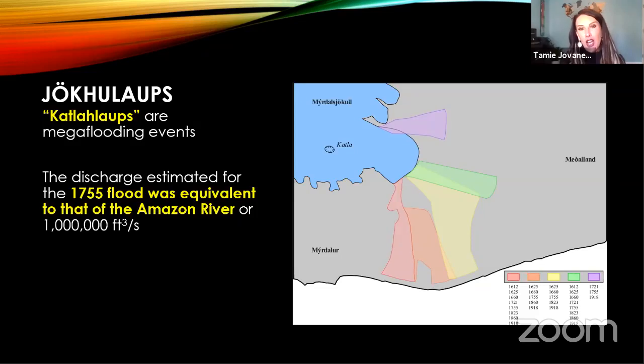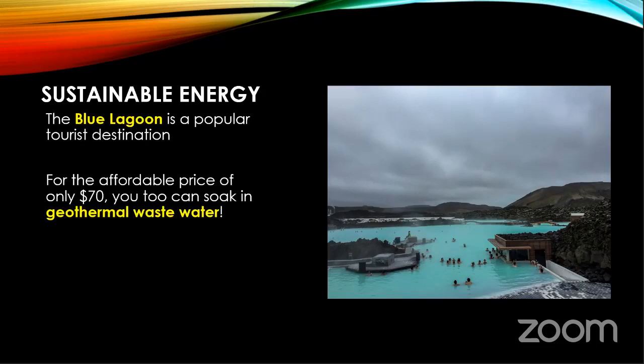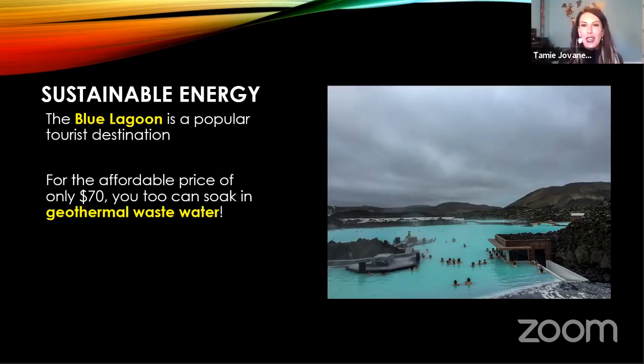I don't want to end our talk on death and destruction — I want to talk about something happy. We're going to conclude by talking about sustainable energy and of course the Blue Lagoon, because all of you have seen pictures of it. Your mom's gone to the Blue Lagoon. Kim Kardashian has gone to the Blue Lagoon, and you too can go for about $70 — where you get to soak in geothermal wastewater for the entire day. Sounds a little less glamorous, doesn't it?